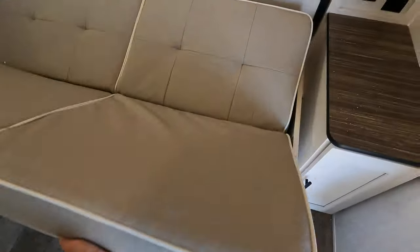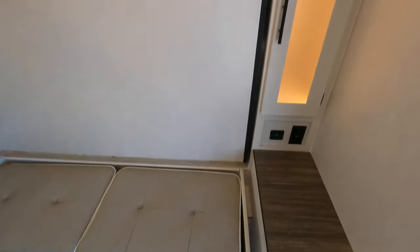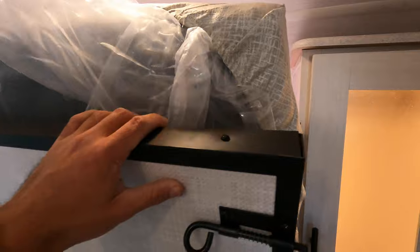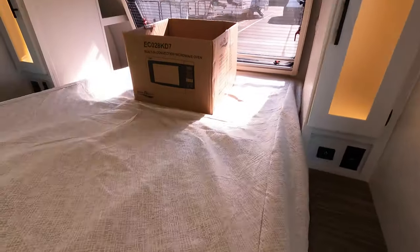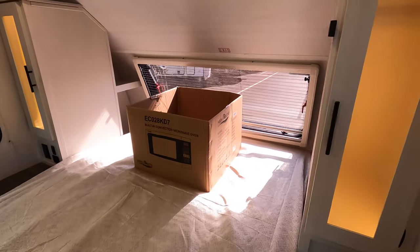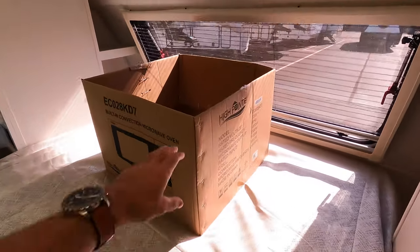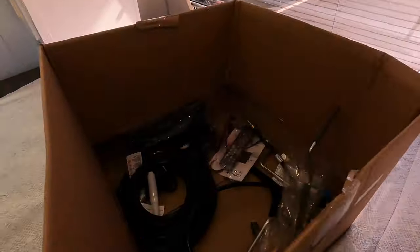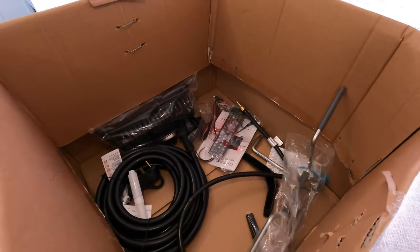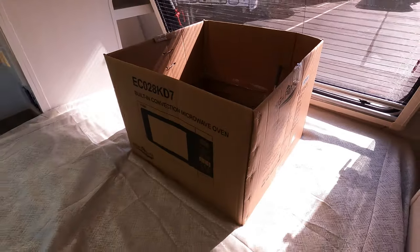All you have to do is slide that over, pull this pin, and drop it down — and you have your queen-size bed. This box doesn't contain your microwave; it does contain a few extra little things like power cords, hoses, and accessories you might not even know were there.